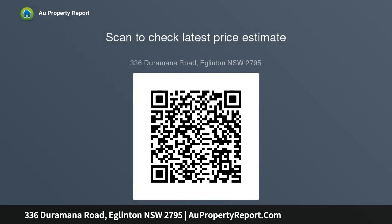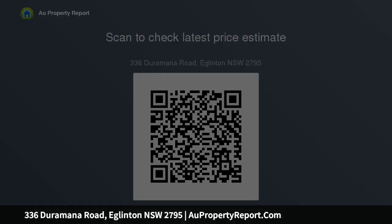Stunning views from the deck overlooking Eglinton and surrounds. Gas cooking with 2 hot water systems, solar system installed, multiple wood fire heaters, reverse split systems and ceiling fans. 3-bay car garage, storage shed, 65,000.